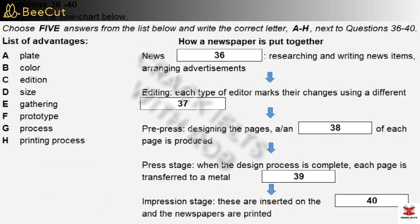First, you have some time to look at questions 31 to 40. Now listen carefully and answer questions 31 to 40.